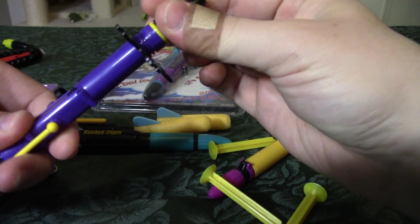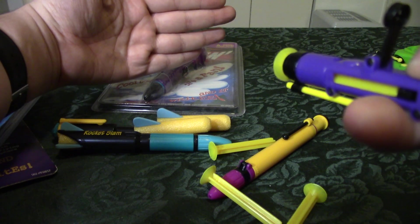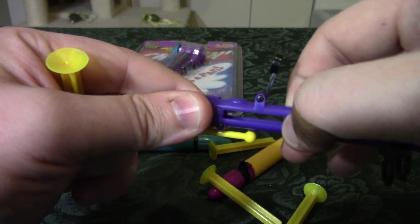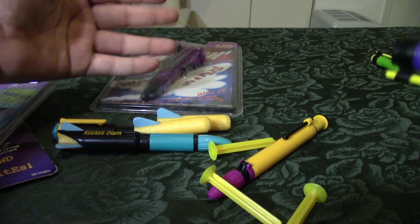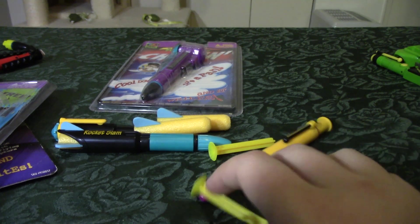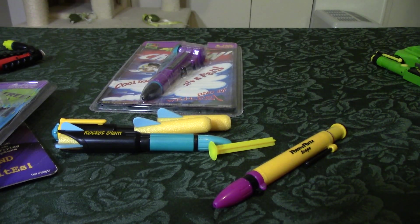I know this one will go flying so I'm just going to fire it into my hand. Jesus Christ — let me do that again in case you missed it. Launch ahoy! Oh my god — maybe these were discontinued for a reason; they were too fun because they were borderline dangerous.